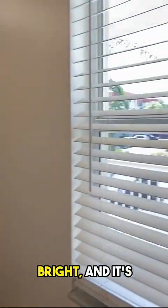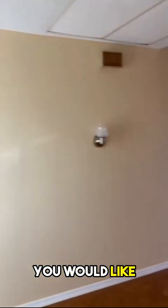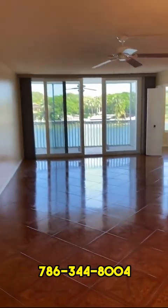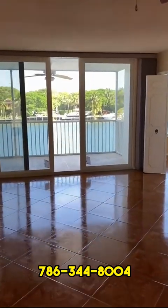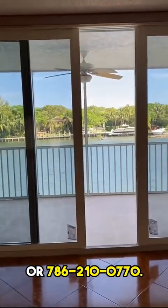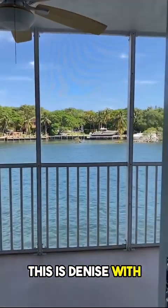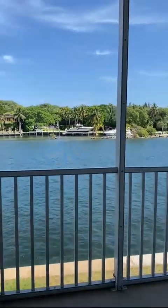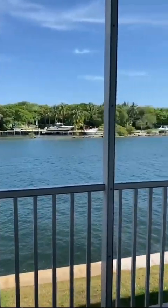It's cheerful, it's bright, and it's very quiet. If you would like to preview, please call us: 786-344-8004 or 786-210-0770. This is Denise with the All Florida Home Team, ready to help you find your next home. Thank you.